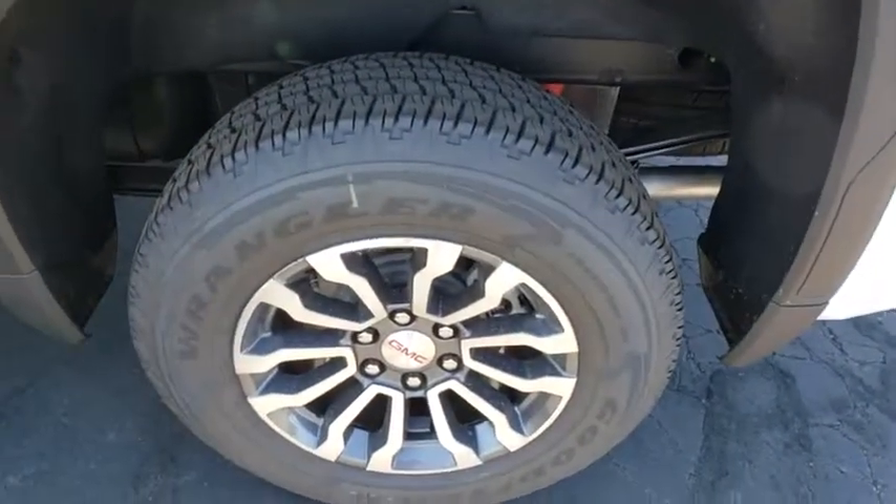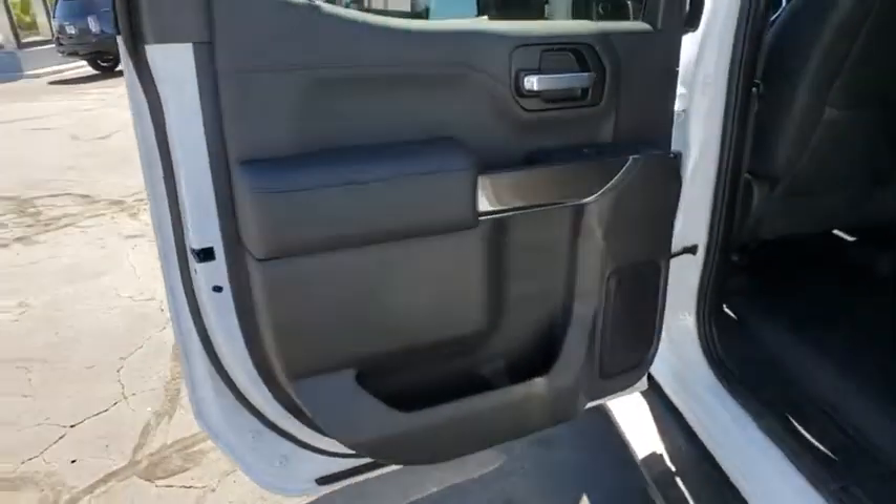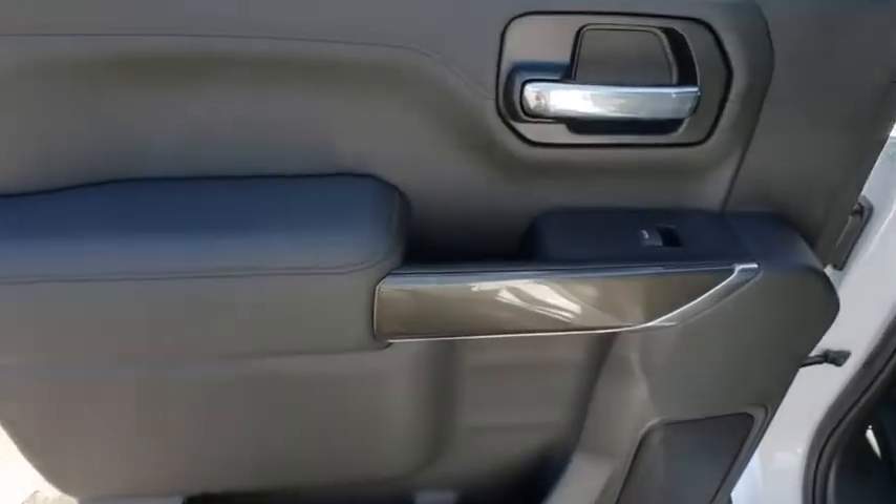Power door locks, electronic stability control, rear window defroster, security system, fog lights, compass, power windows, heated steering wheel.